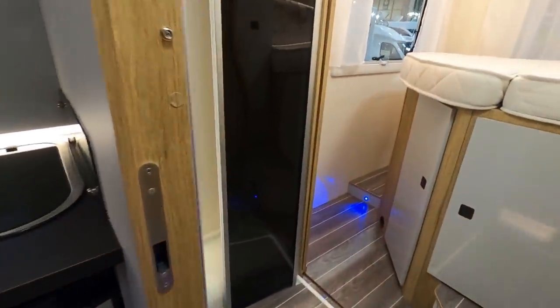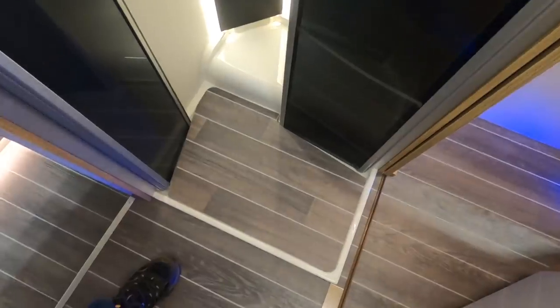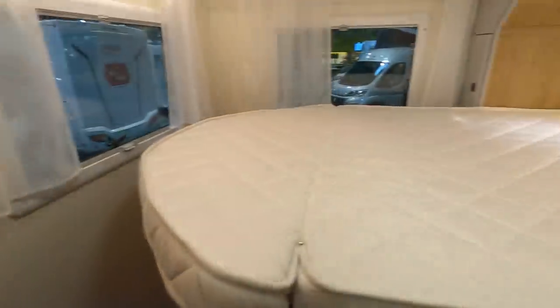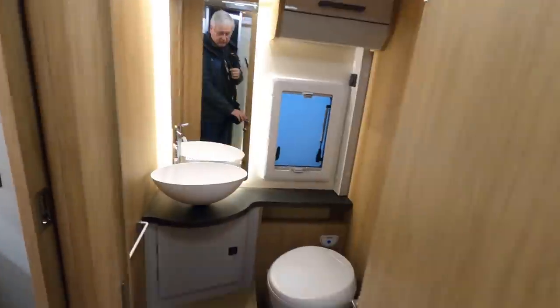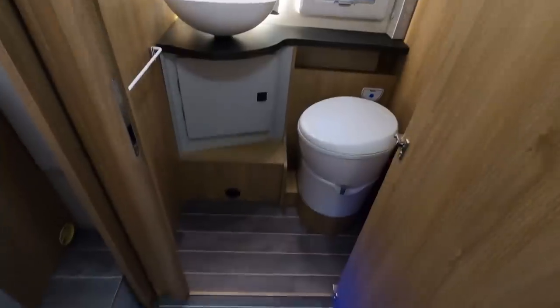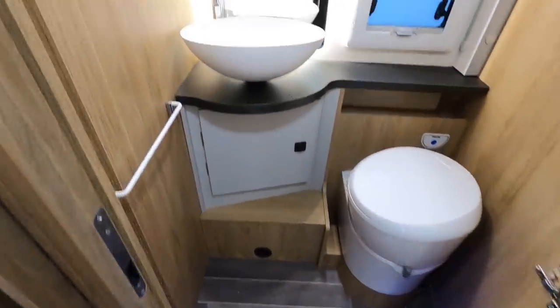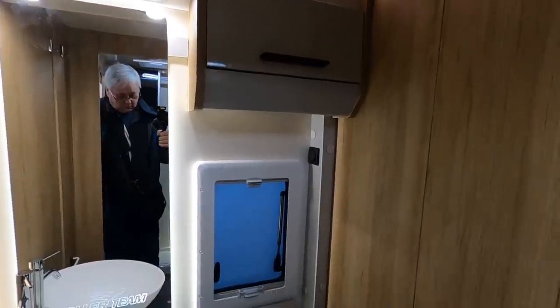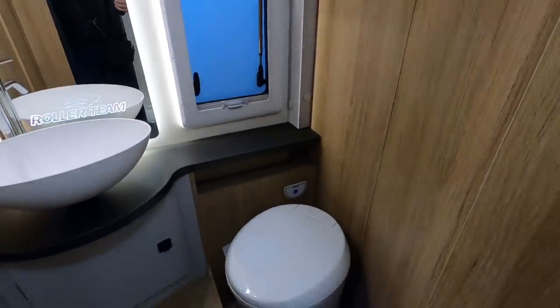Let's make our way into the bedroom and shower area. That's got a duck board thing there, so I can't look in the hole of the shower, but you sort of get the idea. Behind it is the toilet and wash area. It's a Thetford toilet.